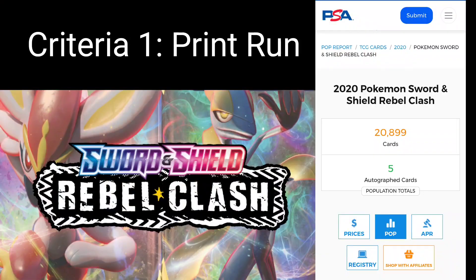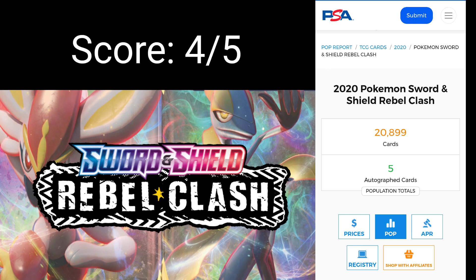Can we make money off Rebel Clash? Let's get started with criteria one: print run, which also coincides with supply and demand. Keep in mind, we've got three criteria, each scored out of five — the higher the score overall, the more investable the sealed product. For print run, Rebel Clash I think correlates quite strongly with the PSA pop report. $20,000 for a set that's three years old is relatively low in modern standards. The print run on Sword and Shield Rebel Clash was actually relatively low — the demand absorbed the print pretty quickly. We haven't seen any major reprint in the last probably 18 months. As a result, I'm scoring Rebel Clash a four out of five for print run. Pokemon was hot at the time, the pandemic spurred things along, and the demand absorbed the supply.